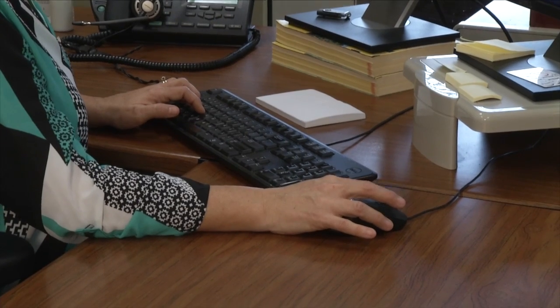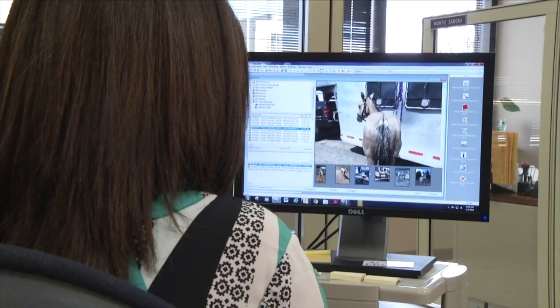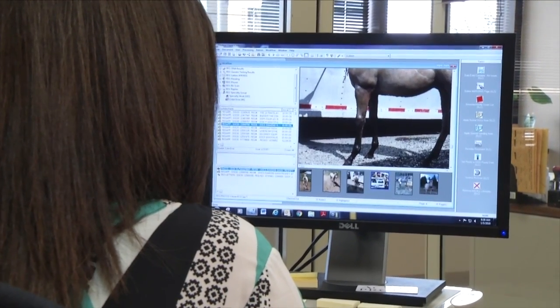We have 17 colors now and we are adding more in the future. We hope to add champagne, gold champagne, amber champagne, classic champagne, as well as smoky cream and smoky black. When they go to a new computer system in the future, we hope to have a primary color and a secondary color. We're trying to make great strides with more knowledge and add more colors.